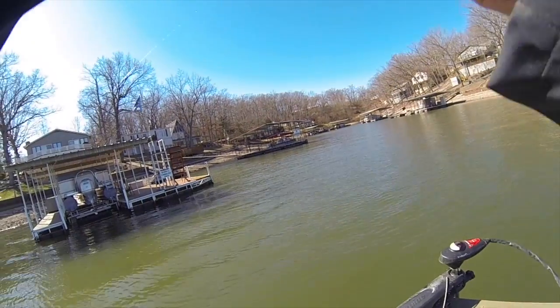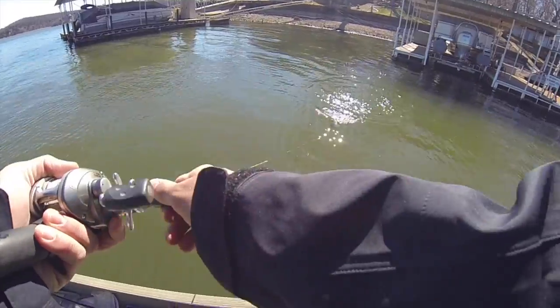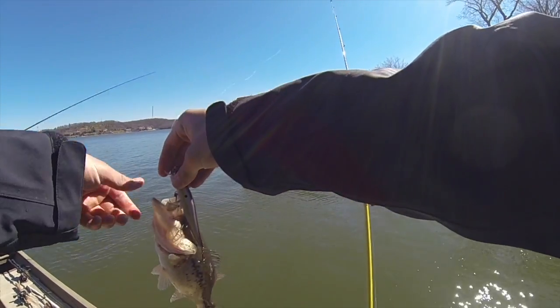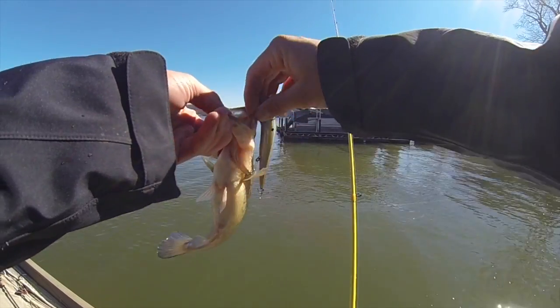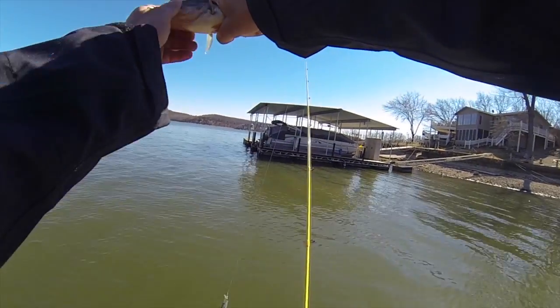Yeah, that's a spot. No it's not - yeah it is. It's a largemouth. No it's not. Surprised he jumped out of the water. His mouth goes past his eye.